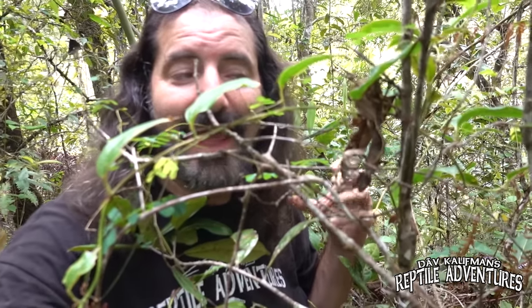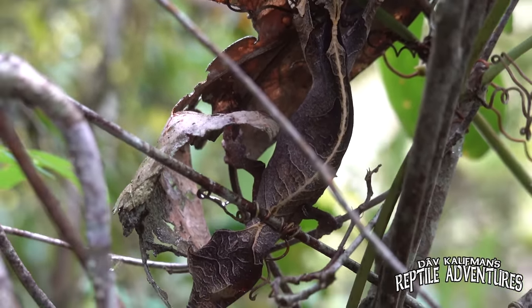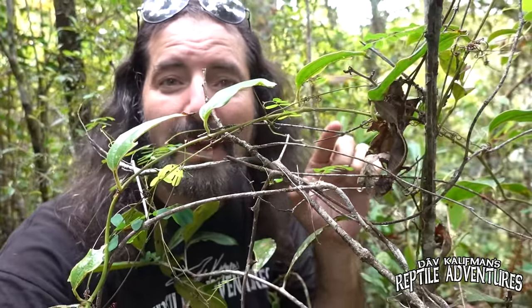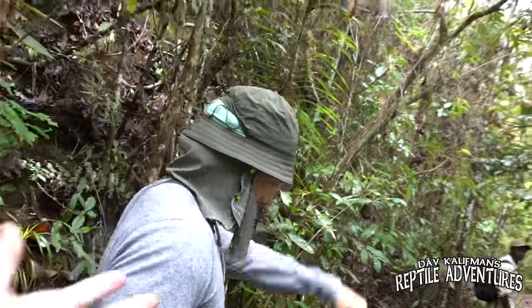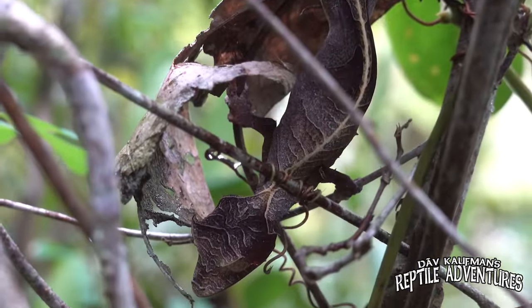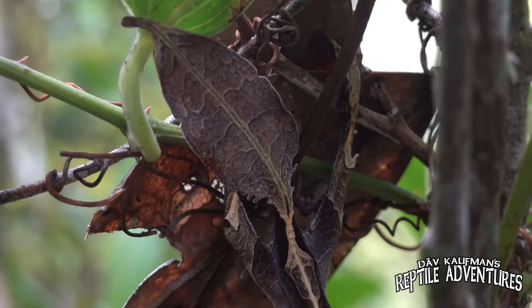We are in one of the final remaining primary rainforests in Madagascar and satanic leaf-tailed geckos are found here as well. Right in this shot there's a satanic leaf-tailed gecko — can you guys see it? It's hiding behind this leaf. Everyone on the expedition walked past and missed it — a testament to how well they blend into their surroundings. Nadim actually found this one. You can see by the tail that this one is female.